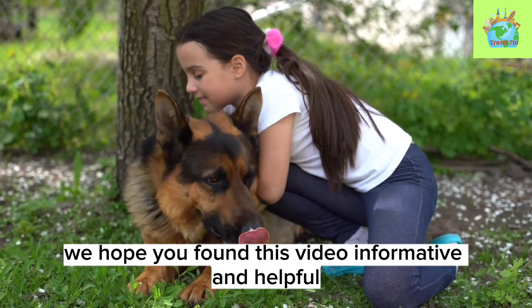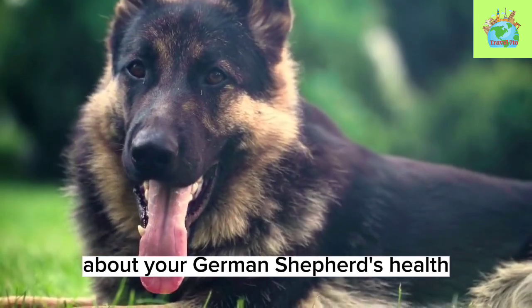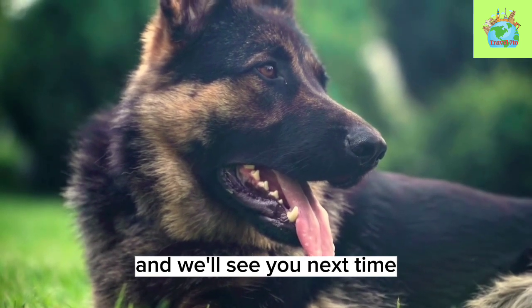We hope you found this video informative and helpful. If you have any questions or concerns about your German Shepherd's health, don't hesitate to consult with your veterinarian. Thanks for watching, and we'll see you next time.